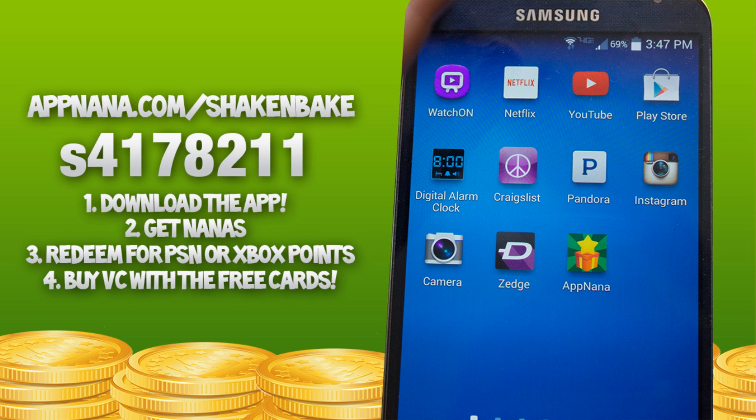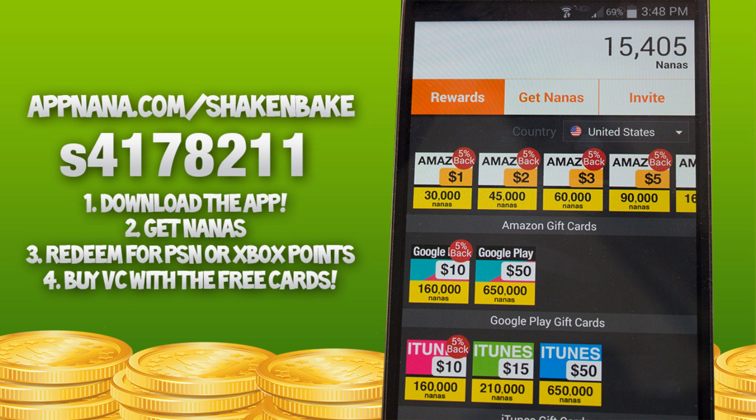If you're on Android, search the Google Play Store for AppNana — A-P-P-N-A-N-A. If you search that you can download it. It's basically an easy app; it takes about 30 seconds to download.